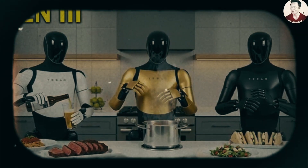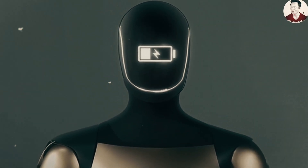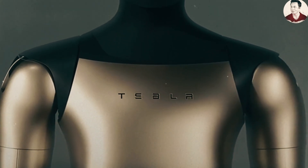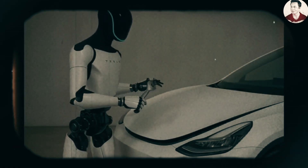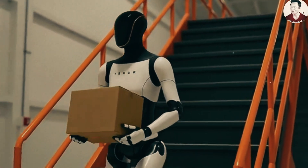With the latest upgrades, Optimus is closer than ever to the boundary between machine and biology. Its hands feature design, movement, and tactile feedback that closely mimic those of real human hands. Not everyone is convinced by the idea of a robot with human-like hands — some people find it a bit unsettling, and that's perfectly okay.